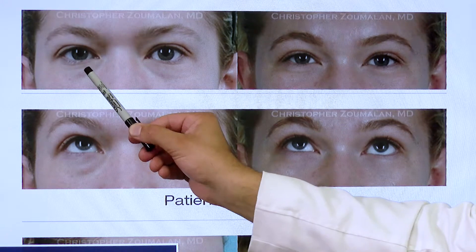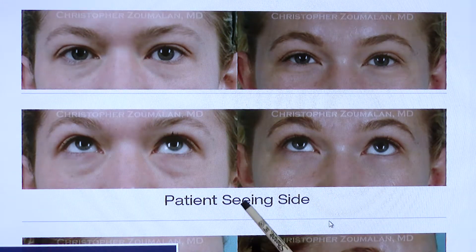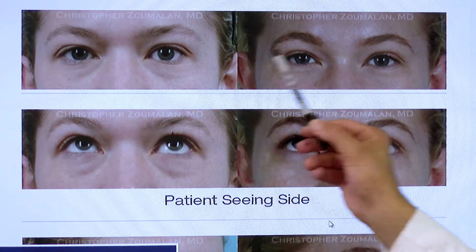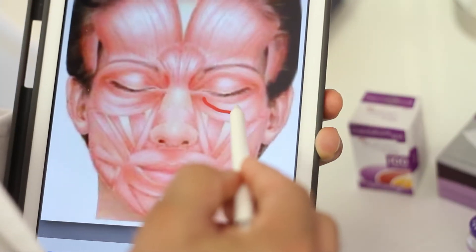She does have some early fat pockets, but she's not a candidate for surgery at this time. Her hollowing is more severe than the presence of her fat pockets, so she was an excellent candidate for an in-office injectable filler treatment.